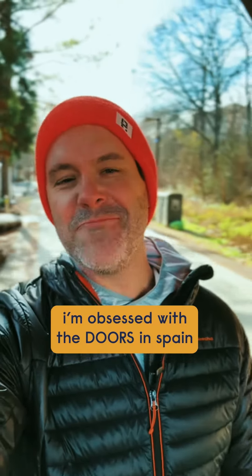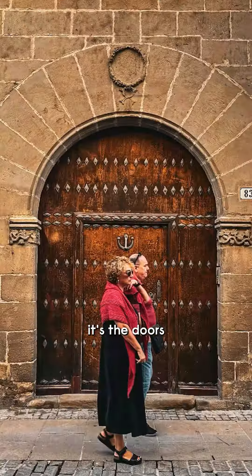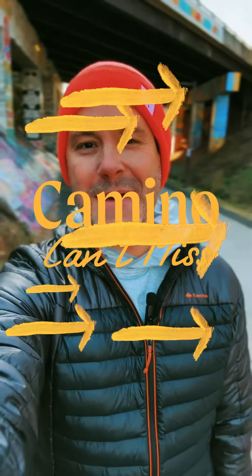The cathedrals, statues, massive paintings — those are all fine. However, it's the doors along the Camino that I love the most. And this town is the undisputed champion of amazing doors. And that's why it's today's Camino Champ.